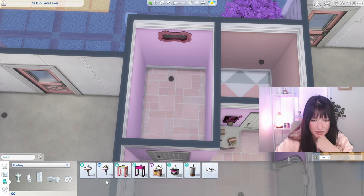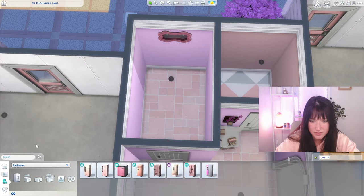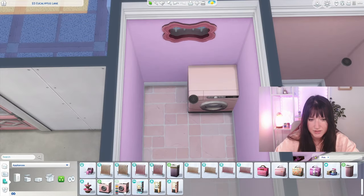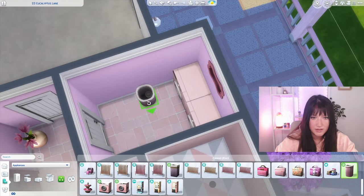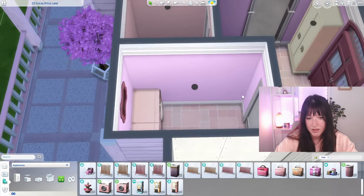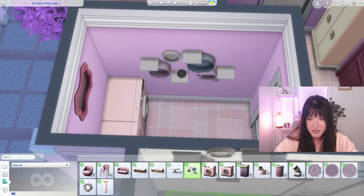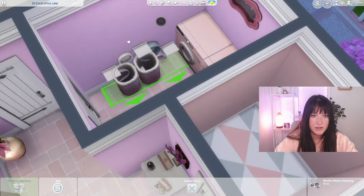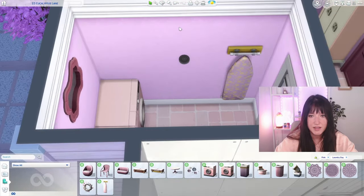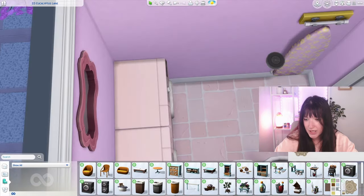Where is the laundry? Not in plumbing, appliances, or misc - okay, so this is a dryer and this is the washing machine. Then we need a basket - maybe even a couple. Let's put them nearby. We have these cute wicker decorations that we can put on the wall and we even have a pink ironing board, so maybe I could move the wicker baskets here and have the ironing board here.